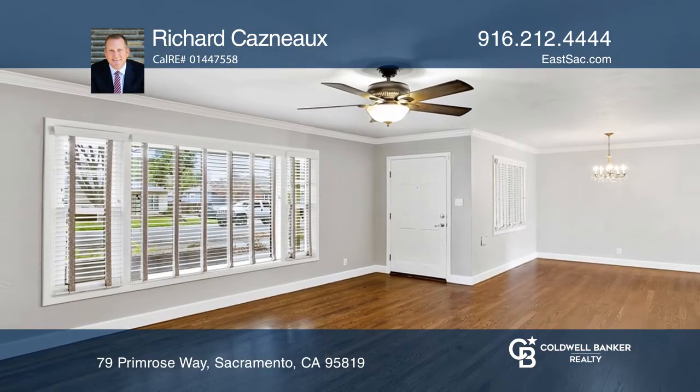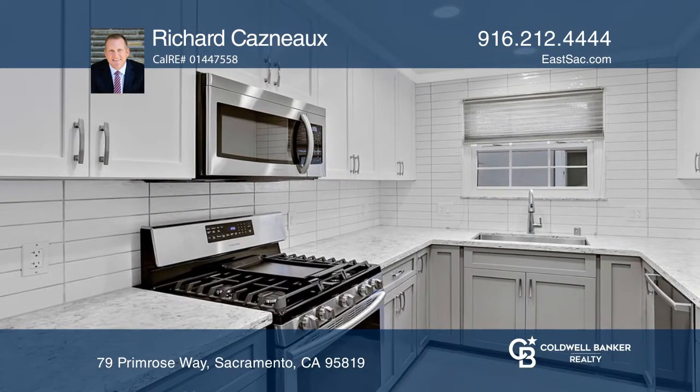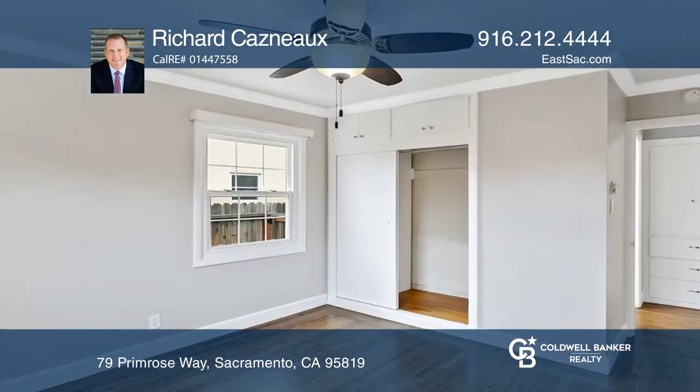The newly updated kitchen hosts a gas range, quartz countertops, pantry cabinets, and a breakfast area.